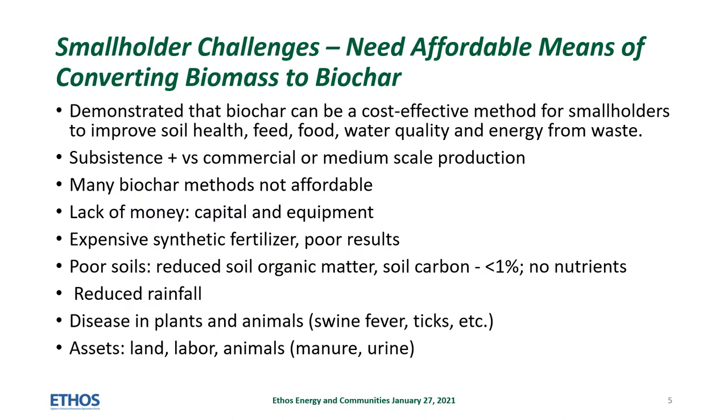Smallholders face many challenges. Although biochars have been demonstrated to be a cost-effective method to improve soil health, feed, food, water quality, and energy from residues, they often are not known or accessible to smallholders.